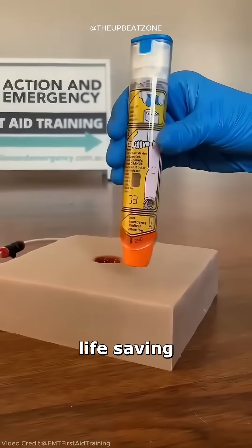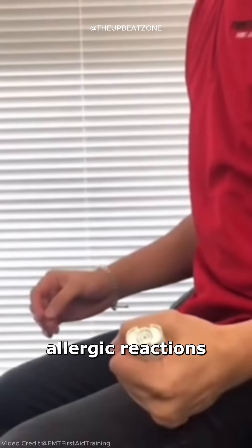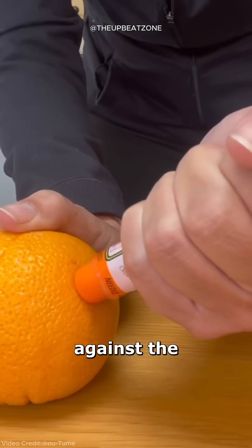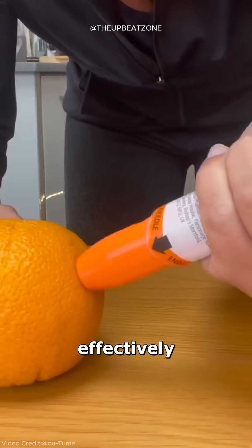EpiPens are life-saving devices designed to deliver epinephrine during severe allergic reactions known as anaphylaxis. These auto-injectors are simple to use — when pressed against the outer thigh, a one-inch needle is released to deliver the medication quickly and effectively.